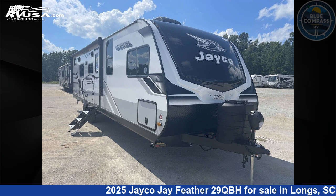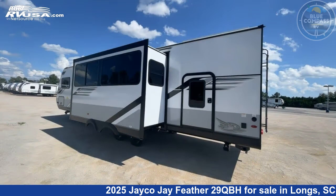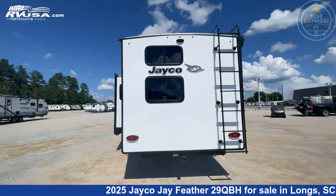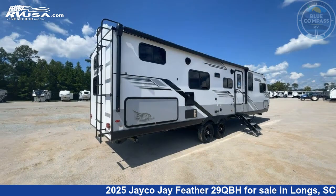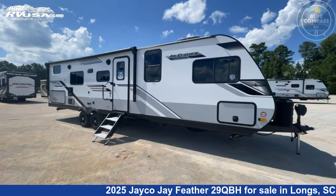This 2025 Jayco Jay Feather 29QBH is a travel trailer RV. It is located in Longs, South Carolina 29568 and is offered for sale by Blue Compass RV North Myrtle Beach. Click the link in the video description to visit RVUSA.com and see more photos as well as the current price.